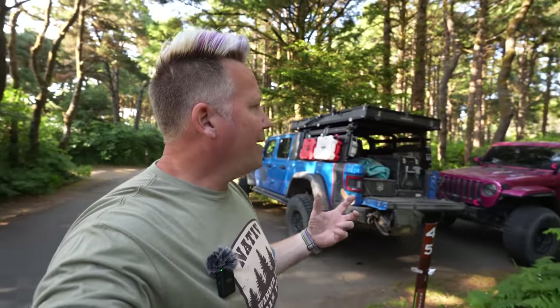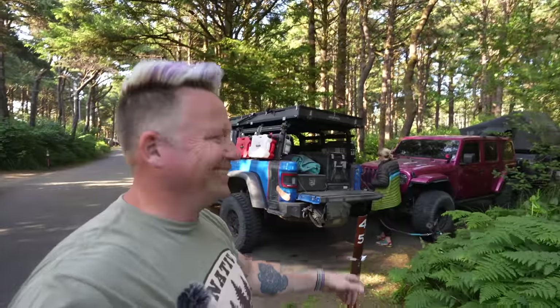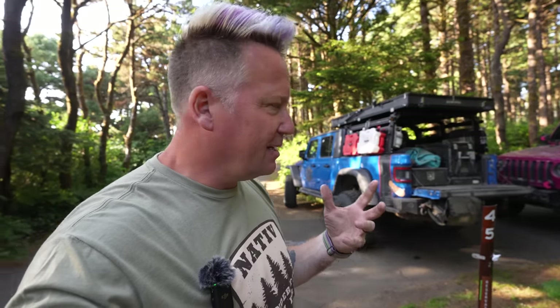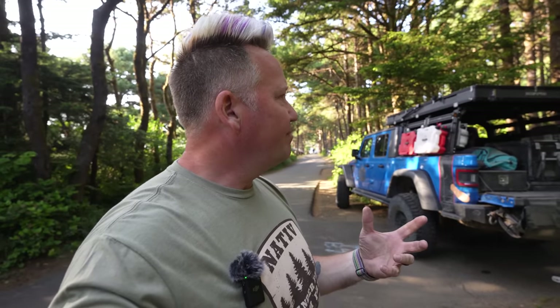What's up everyone? I'm Matt with Ozark Overland Adventures and we are right now in the middle of a crazy cool trip through Oregon and the Pacific Northwest. We're up here for Overland Expo Pacific Northwest but we decided to come up here early and really just dive into the area, get to know it. There's four of us now on this trip.